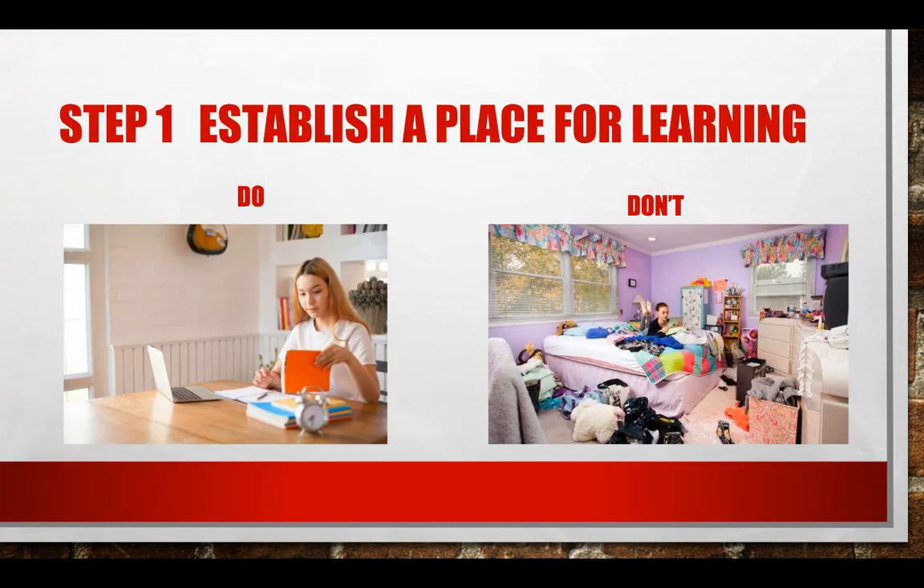The first step to a successful virtual learning experience is having a place for you to learn. You can see in that 'don't' picture that there are a lot of distractions for someone trying to learn online. For me personally, I would not be able to focus in that. So really find a place for yourself where you have a hard surface to work on, where you can set up your device and have your books with you.